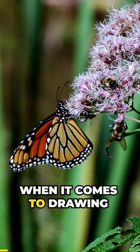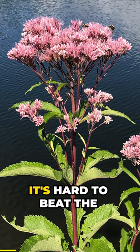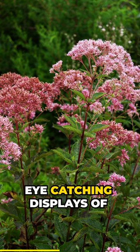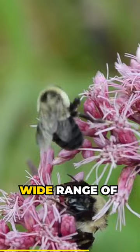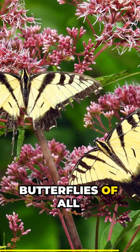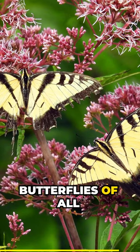Did you know? When it comes to drawing butterflies to the garden, it's hard to beat the Joe Pye Weeds, the Eutrochium species. These large, moisture-loving plants are known for producing eye-catching displays of pink to purple flowers in the mid-summer to early fall. The blooms attract a wide range of pollinators, including large native bees such as bumblebees, and especially butterflies of all sizes, including tiger swallowtails and monarchs.